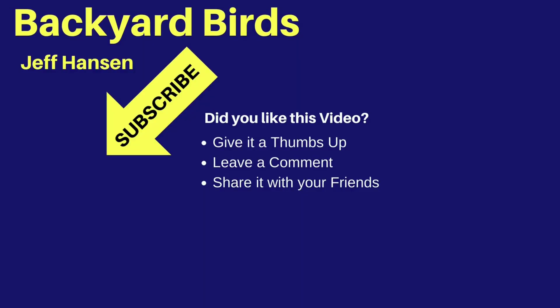Hi, it's Jeff with Backyard Birds. If you like this video and want to see more like it, you may want to subscribe to my channel. Just click the red subscribe button below the video. To be notified of new videos, be sure to click the bell widget next to the subscribe button. Thanks for watching and I'll see you next time on the Backyard Birds channel!